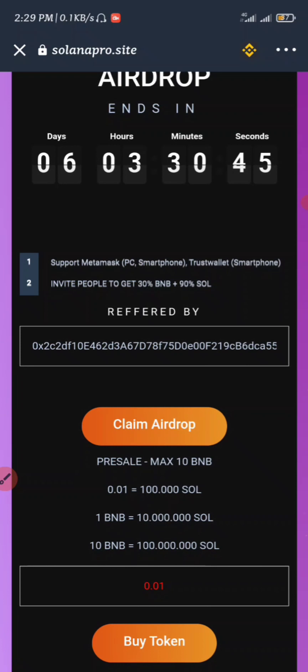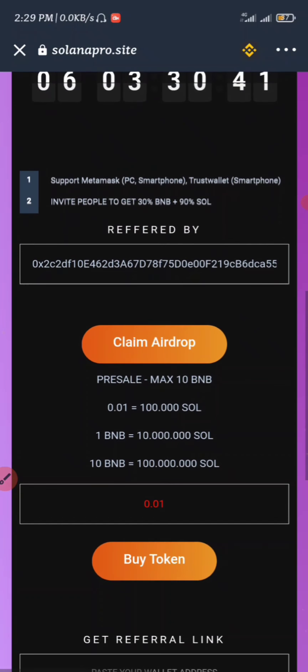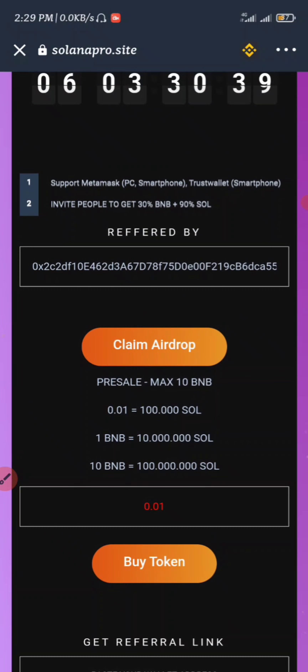If you want to buy this token, you can go and buy it — remember I told you guys I'm not a financial advisor, so if you're buying any of this, it's based on your own choice. The next thing you have to do is click on 'Claim Airdrop.'